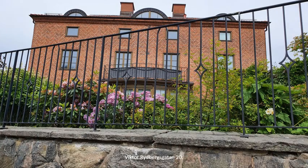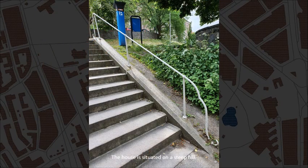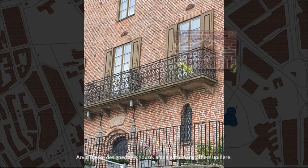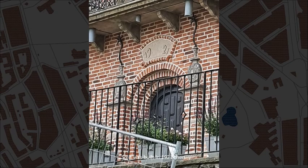Victor Rydbergsgatan, number 20. This one is called Villa Beyer and the initials on the gate say VB. The house is situated on a steep hill. Arvir Bjerke designed this house along with many others up here. It was built in 1921.